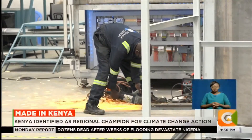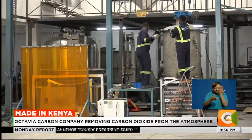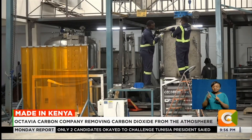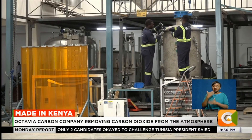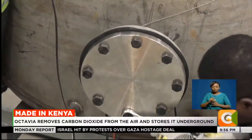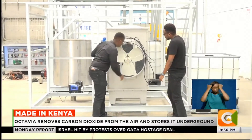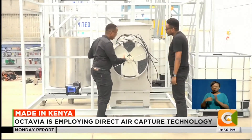This might look like normal welding, but it's not. These are engineers building a machine that will help remove carbon dioxide from the atmosphere. This is Octavia Carbon, a local climate action venture founded by three young men who met as students in university.